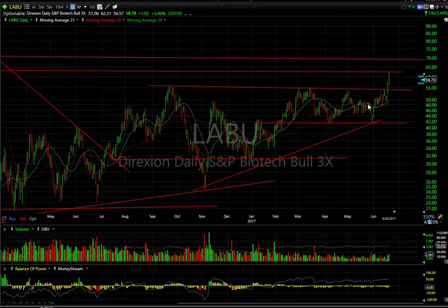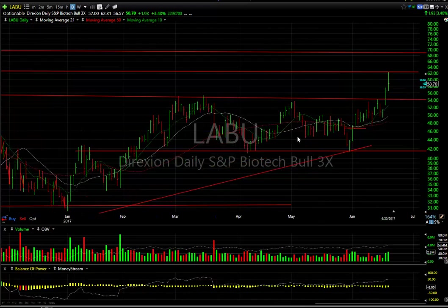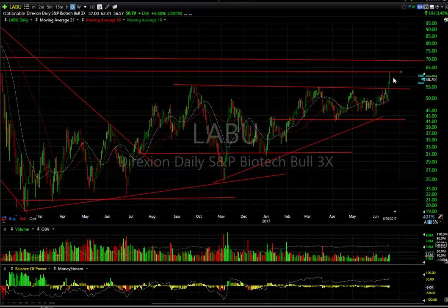LABU rocketed through multiple tops today. The trading was fantastic, but of course with the biotech and late market pullback, that pulled back. But sometimes they'll pull back and consolidate after they break out, then set sail for the next level, which is 69.70.